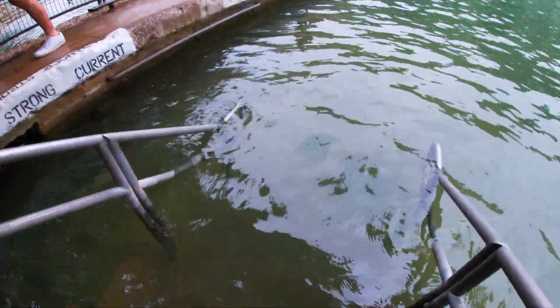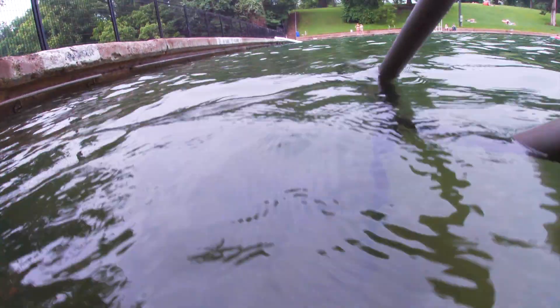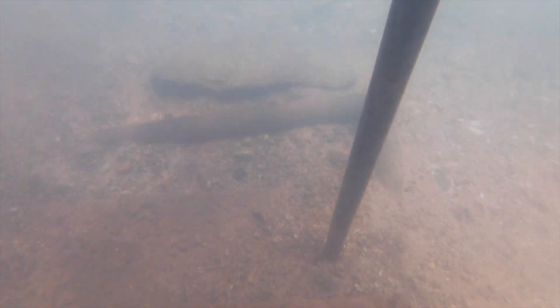If you can kind of see on the left, it says danger — strong current. So if you are on this side of the deep end, just be careful because there is a really, really strong current.